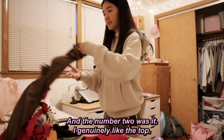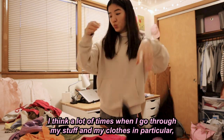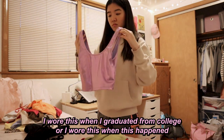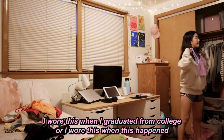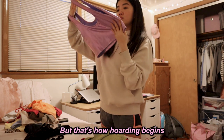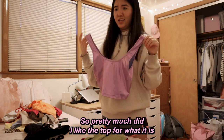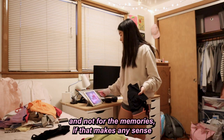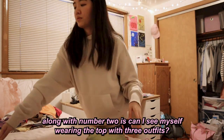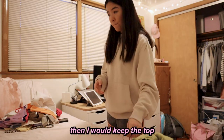Criteria number two: did I genuinely like the top for what it is — not for sentimental memories? I think a lot of times we hold onto things because we wore them at a meaningful moment, but that's how hoarding begins. So I tried to ask: do I like this for what it is, not the memories attached to it? Criteria number three: could I see myself wearing it with three different outfits? If I answered yes to two and three and no to one, I'd keep it.